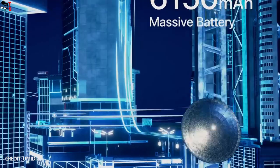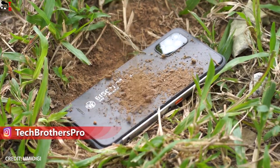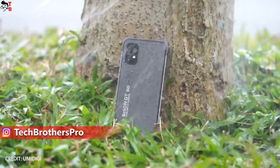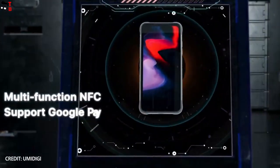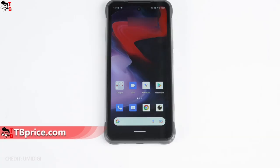First of all, these are rugged smartphones, so they have IP68, IP69K, and military standards of water, dust, and shock protection. UMIDIGI has even posted a durability test of the new phones. There is a fingerprint reader on the side, a USB Type-C port, a 3.5mm audio jack, a dual SIM slot, and a dedicated slot for a microSD memory card.